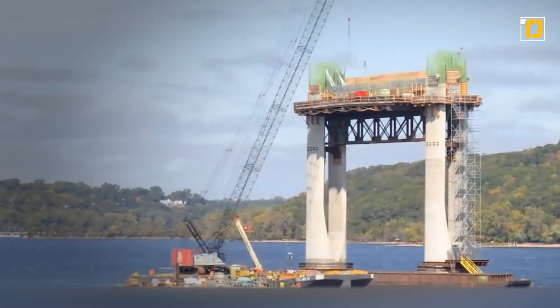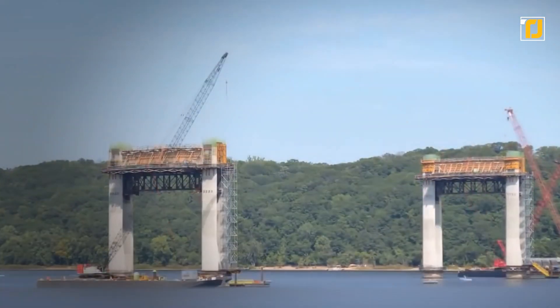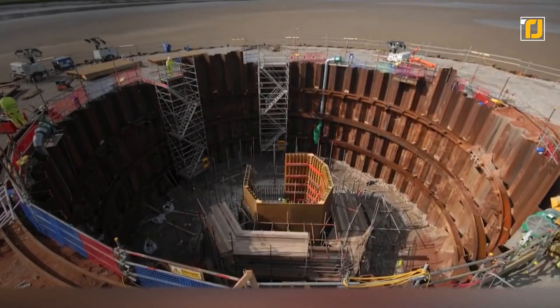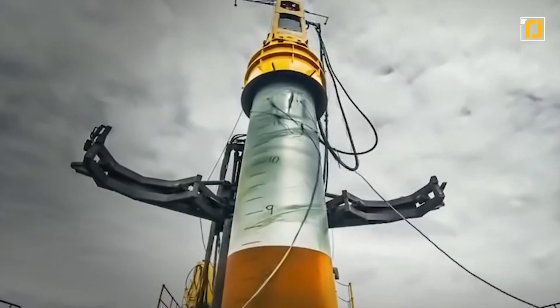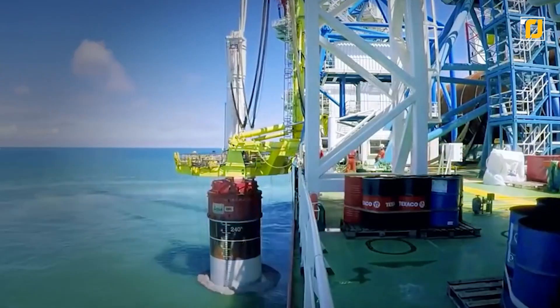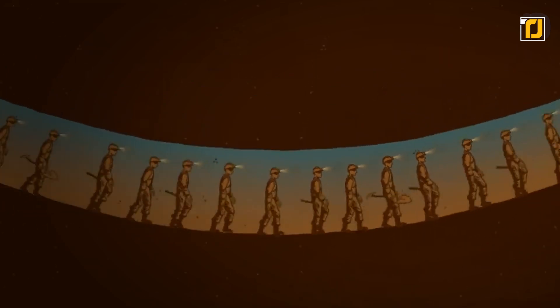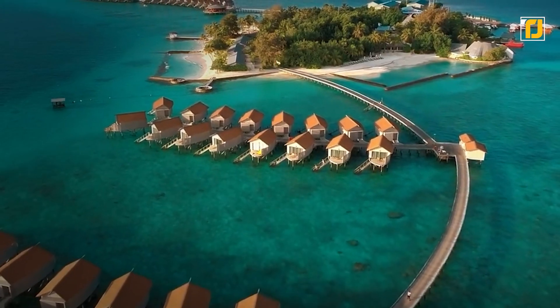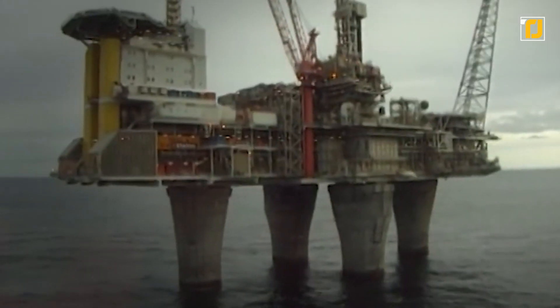When it comes to creative constructions to solve problems for humanity, engineers truly outdo themselves. And it's not just the land where they dominate — the innovation extends far beyond, reaching above the sky and below the sea. Whether it's manufacturing elaborate underwater tunnels or creating complete islands artificially, creativity truly knows no bounds.